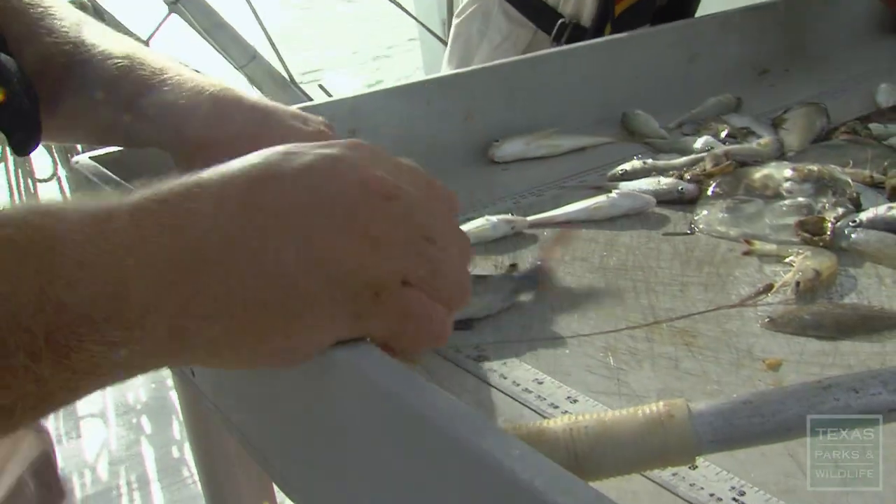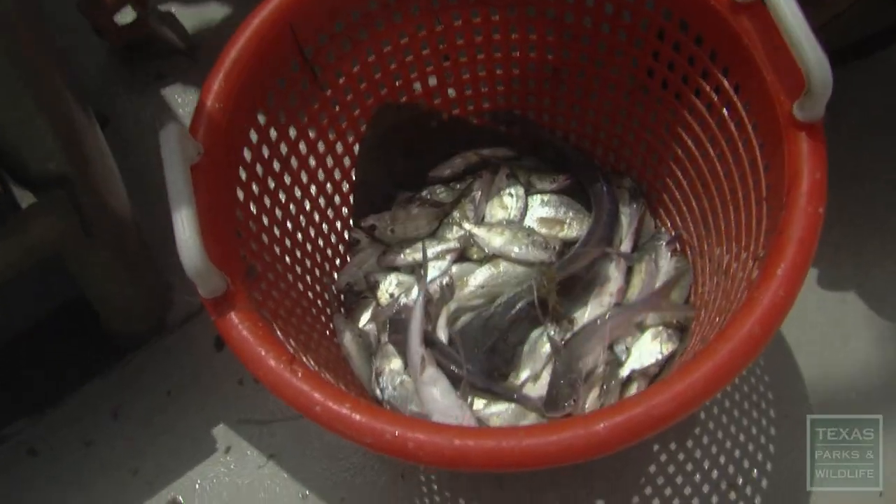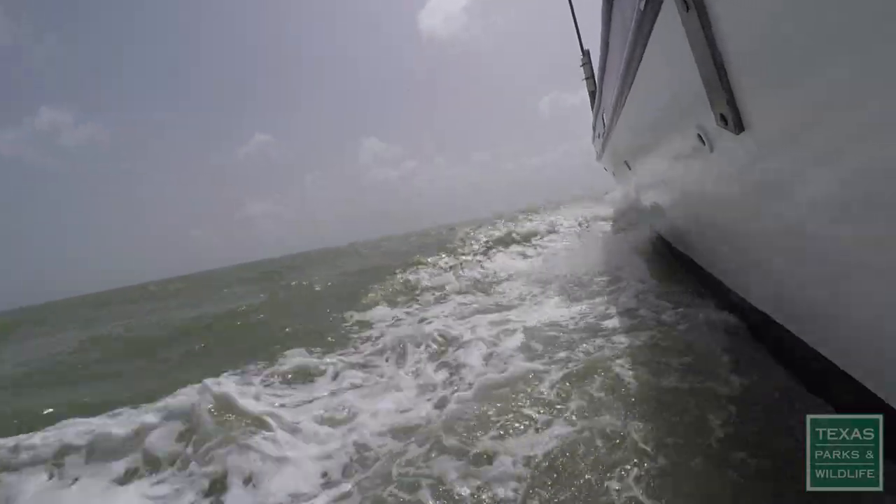Each species must be counted, measured, and recorded. And then they're returned to the bay.